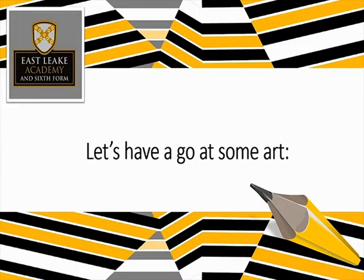For the next part of this session, we're going to have a go at doing some art yourself. If you want to pause this and go and find yourself just some plain paper and a pencil or a pen.